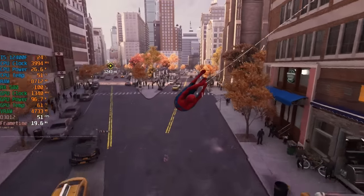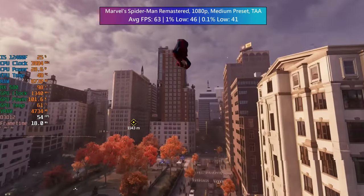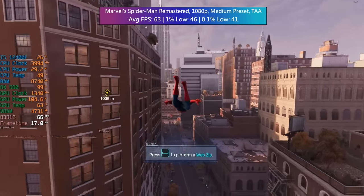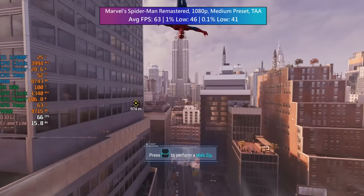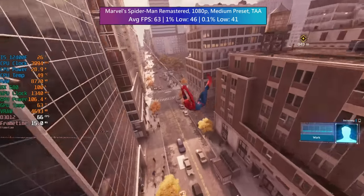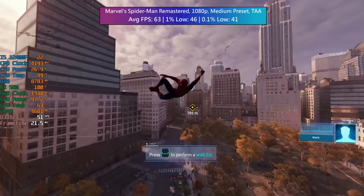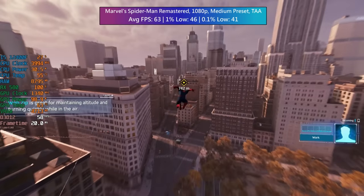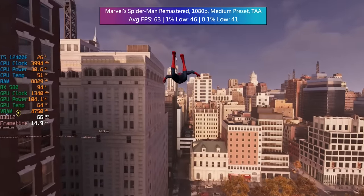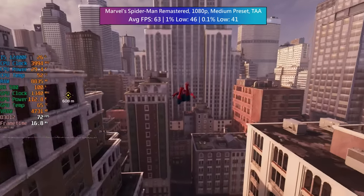I'm going to try to avoid using FSR where possible, just to showcase the power this card still has — it's still really capable. Spider-Man Remastered is the first game here. 1080p is the resolution I've stuck with, as this is very much the ideal resolution for this card in 2023. I went with a medium preset and TAA, and here we averaged 63fps with really solid 1% lows. No real stutters to speak of, and these are definitely the settings I'd stick with using the 580 in a modern system with 32GB of RAM.